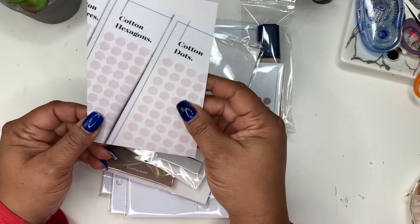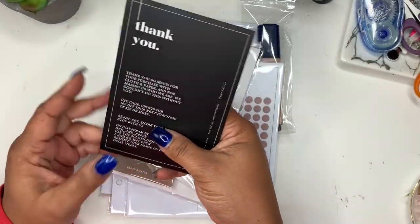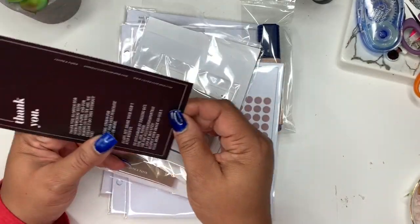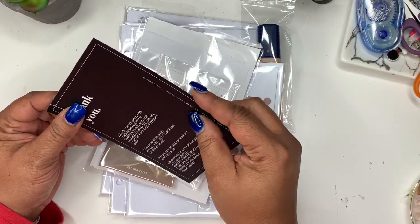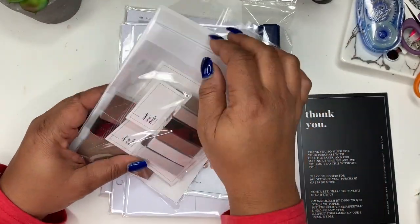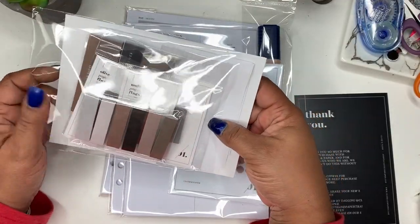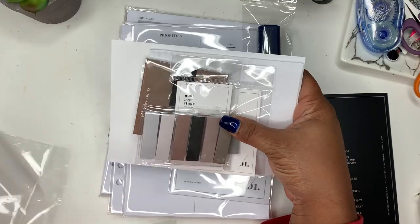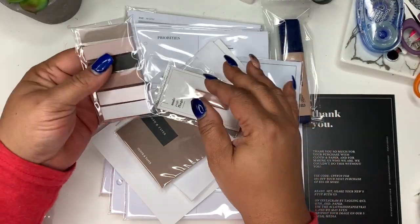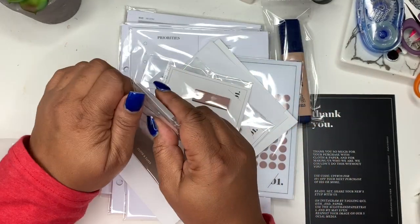You can tell that thought and care went into this, and I just love that. So this is what I picked up. I got the little neutral flags — let me undo those. They come on a strip! How cute. I think it was the olive, the rose, stone, and I believe nude. I have to check my order.